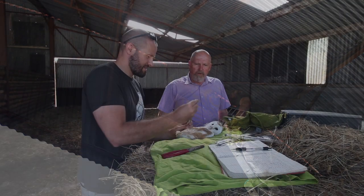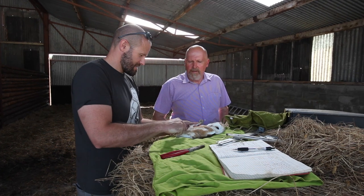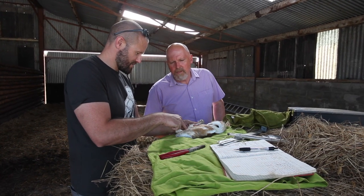How old is this bird? This one is about 45 to 50 days old, and you can see just a bit of the remnants of the down — the fluffy down left.